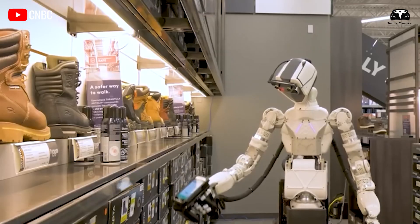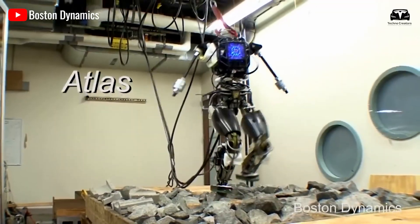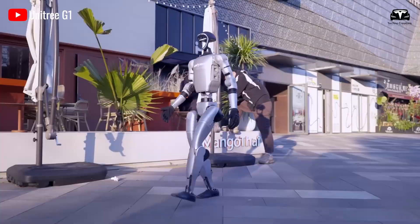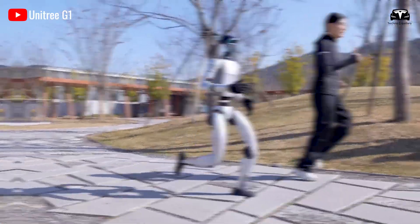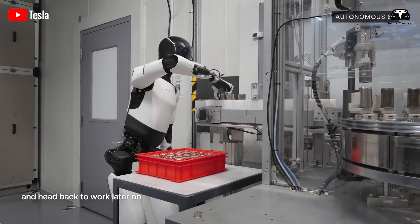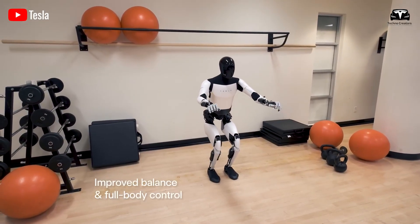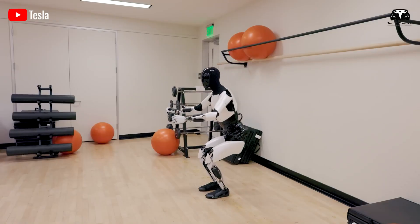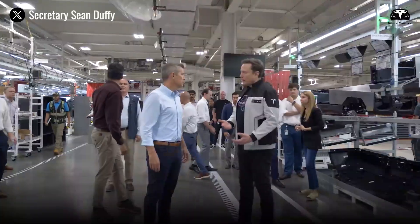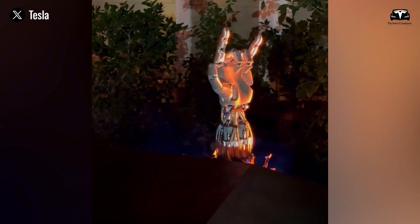The central engineering breakthrough that sets Optimus Gen 3 apart is its hand. While humanoid robots have existed for decades — from Honda's Asimo in the late 1990s to Boston Dynamics' Atlas in the 2010s — none have achieved the subtle precision of human hands. Tesla is tackling this challenge head on. Each arm in the Optimus Gen 3 carries 26 in-house actuators, compact mechanical muscles designed by Tesla engineers specifically for this robot. The human hand itself has 27 degrees of freedom, a benchmark Tesla is rapidly approaching.